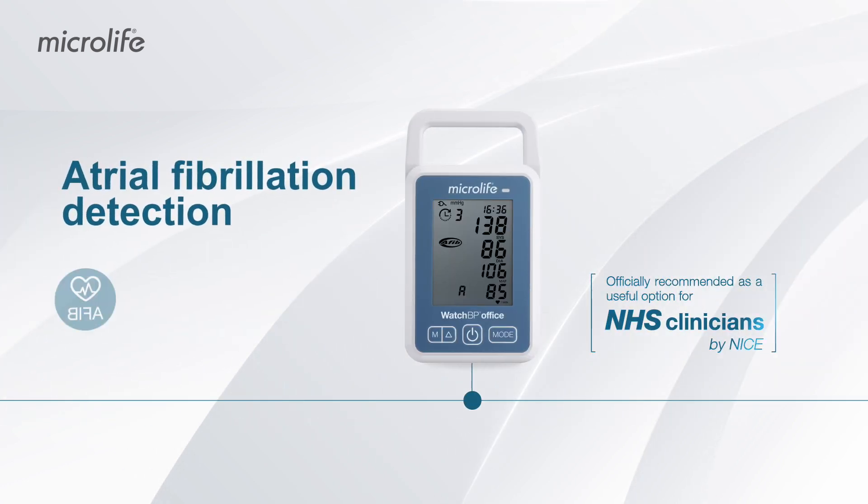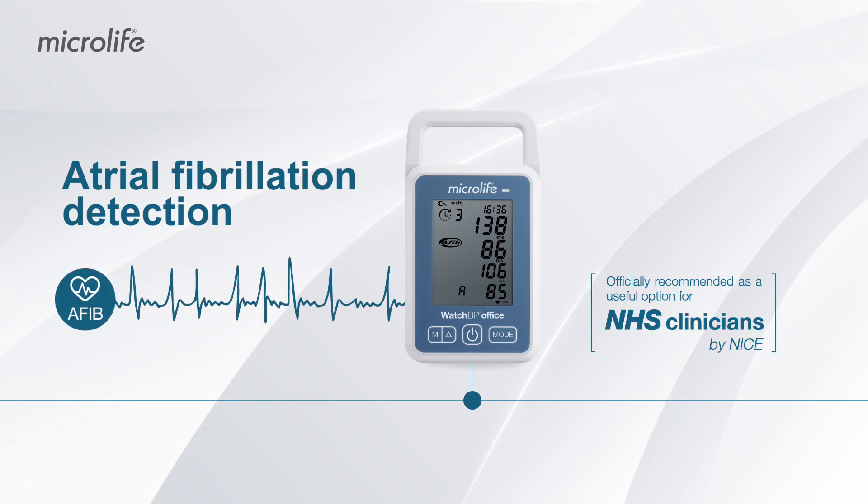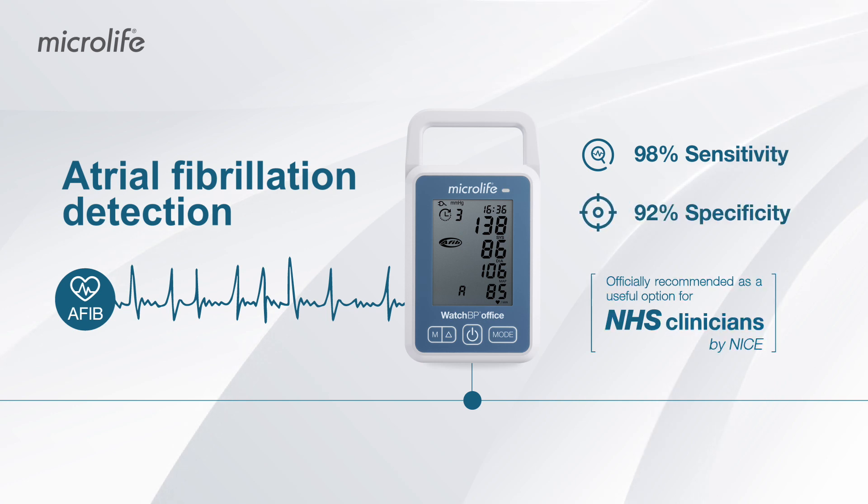The patented and NICE-recommended atrial fibrillation detector from Microlife has proven its accuracy in many clinical studies with over 10,000 patients.